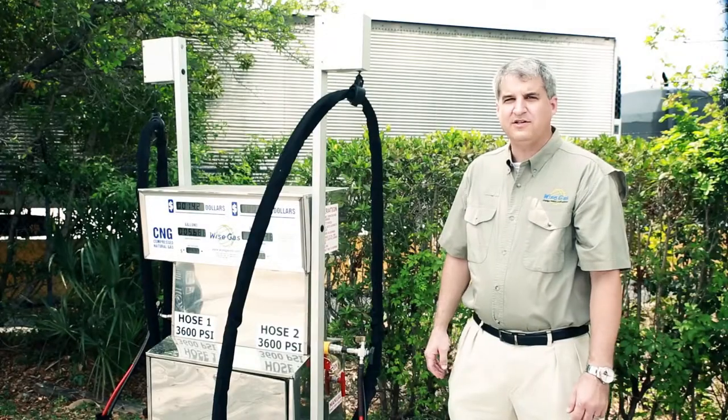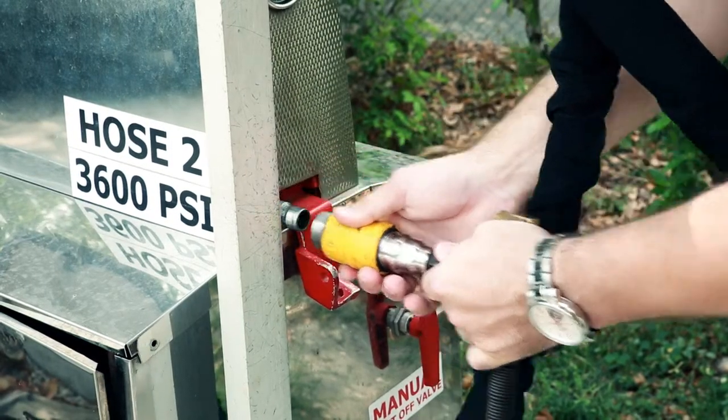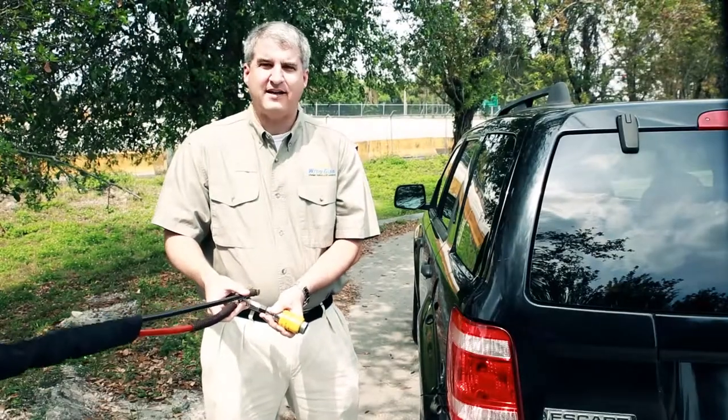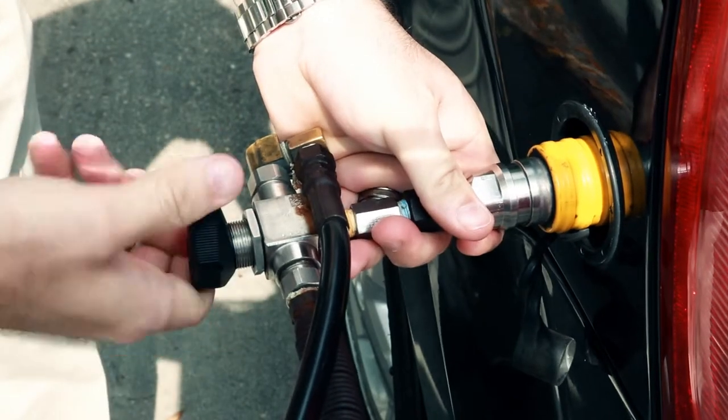Once you've activated the dispenser, it's time to get the nozzle ready. The last step is to connect the nozzle with your vehicle and activate. Natural gas engines reduce smog-producing pollutants by up to 90% and hydrocarbon emissions by 50 to 70% compared to gasoline.